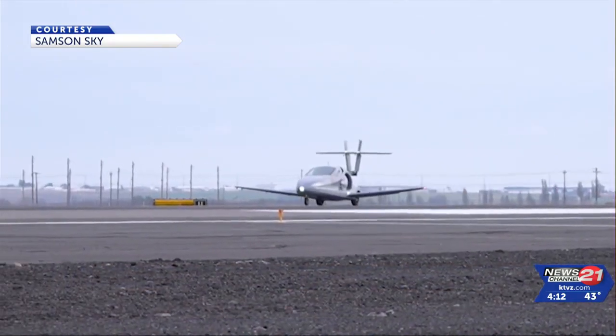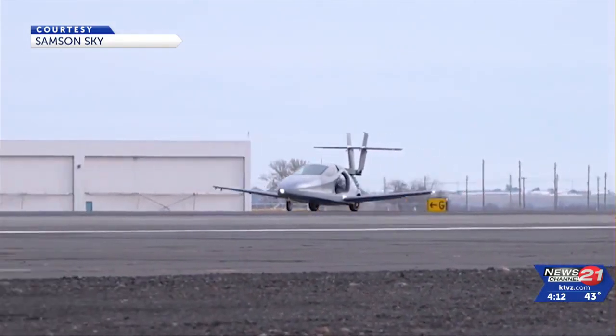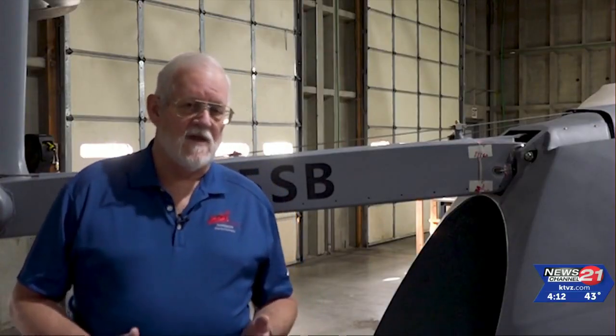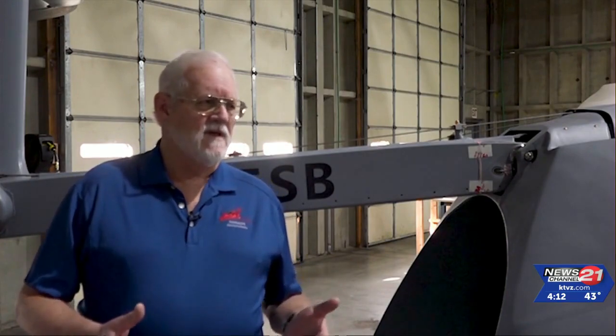There are eight engineers creating the Switchblade, including Dana Beebe, who moved from Texas to central Oregon to be on the team. We have reservations now from all 50 states and nearly 50-some-odd countries around the world, so it's truly an international audience that is looking at this as the future of transportation.